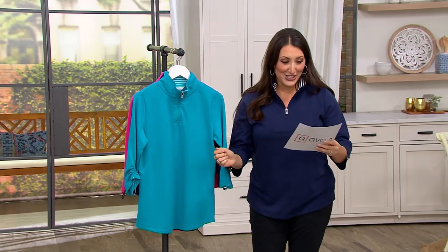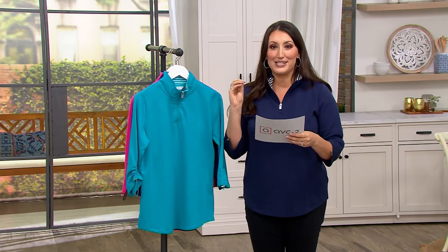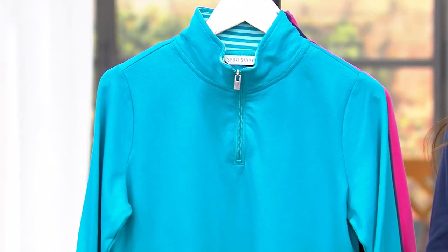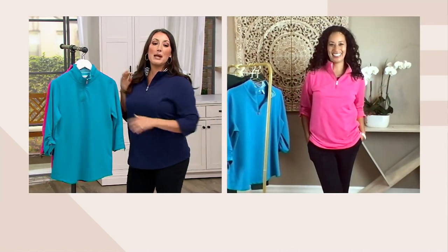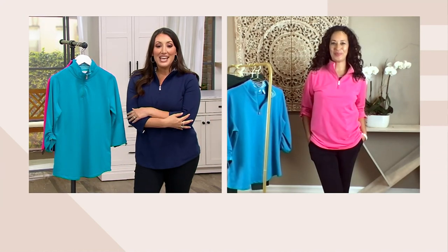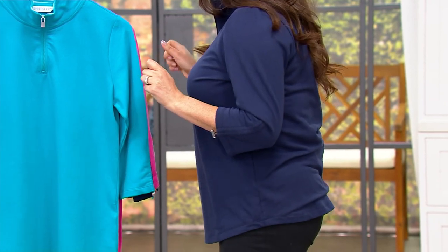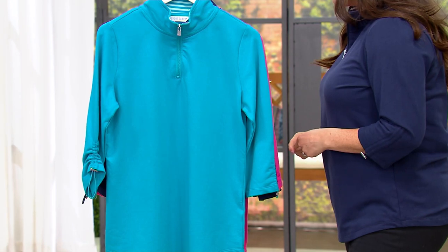It's my host pick of the show. I am so excited about this corded zip with cinch detail. This is a French terry. I have a secret because I didn't want to be left out. The secret is I might call this a sweatshirt, but that is a lie because it is French terry. It's on a special price today, $39.98 — three easy payments of $13.33.